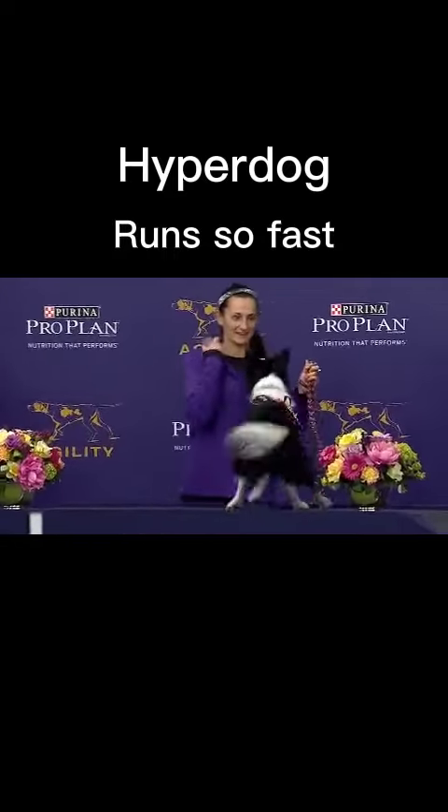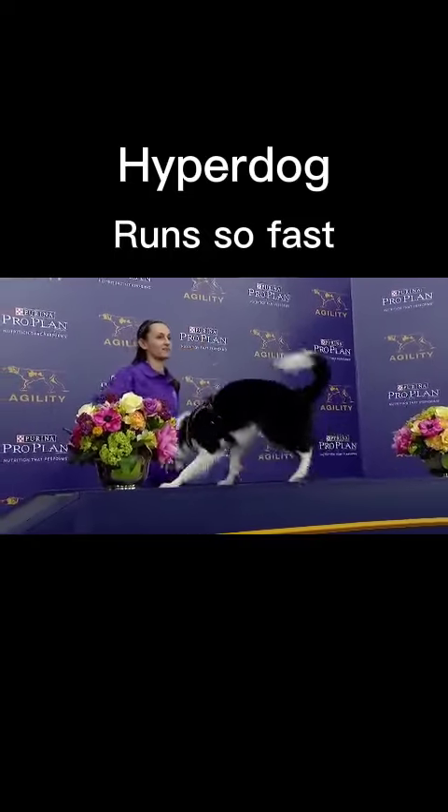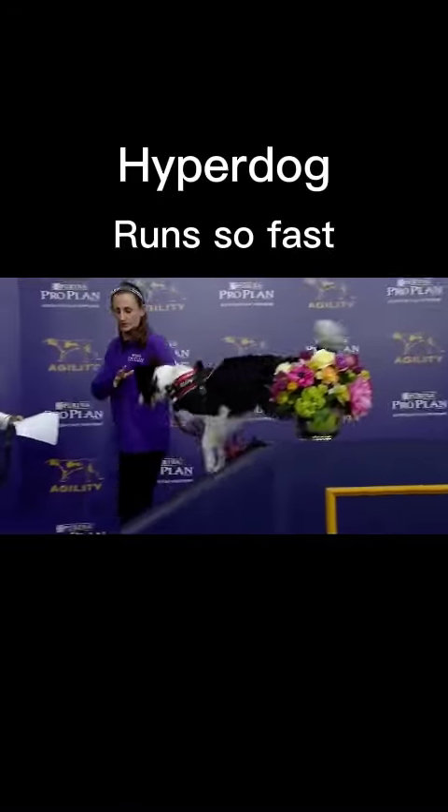And now a high-five here. Fame is ready to go. Now remember, we saw Sha-La-La miss that yellow contact zone on that dog walk. All these dogs have to get some portion of a paw inside those yellow contact zones on the way out.